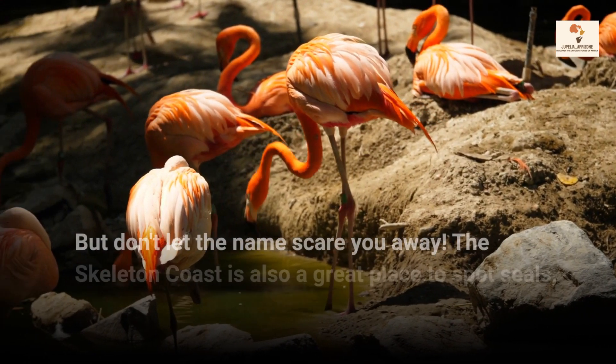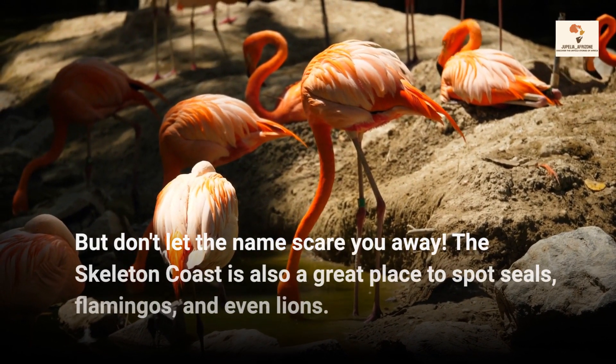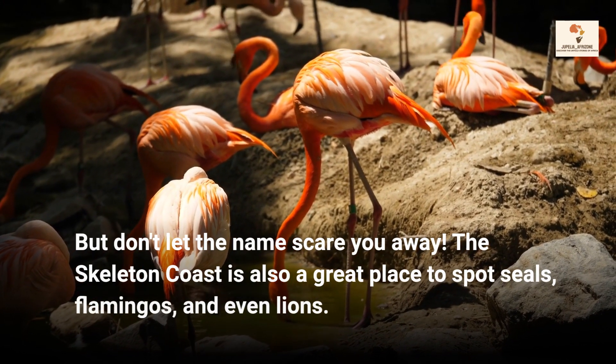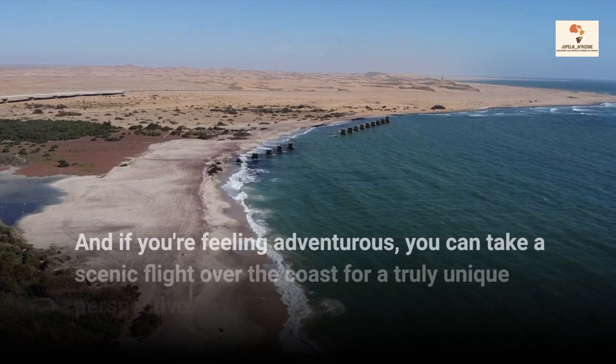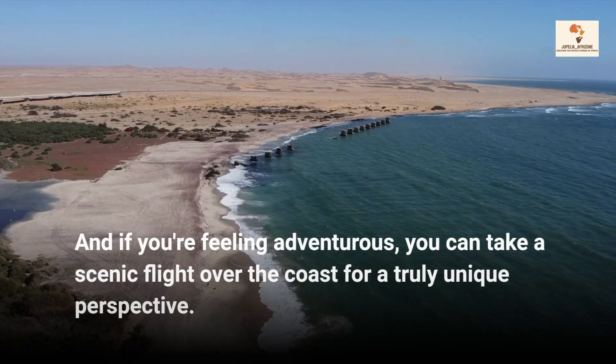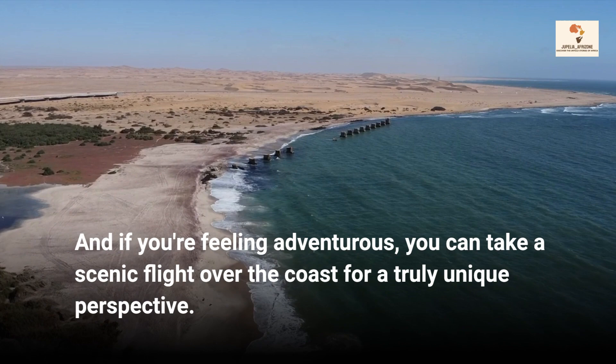But don't let the name scare you away. The Skeleton Coast is also a great place to spot seals, flamingos, and even lions. And if you're feeling adventurous, you can take a scenic flight over the coast for a truly unique perspective.